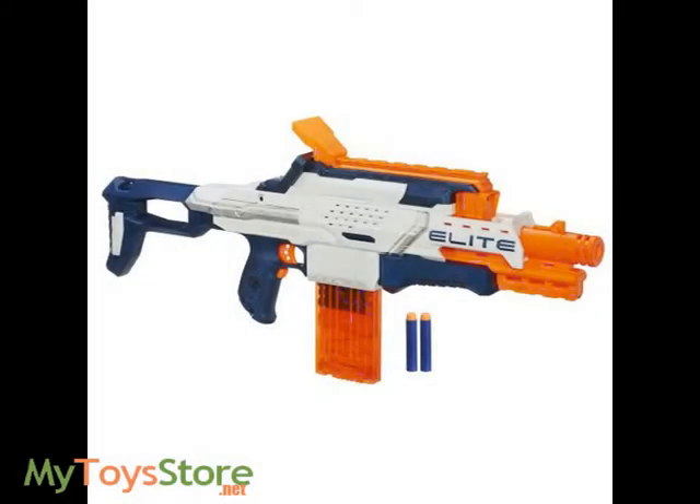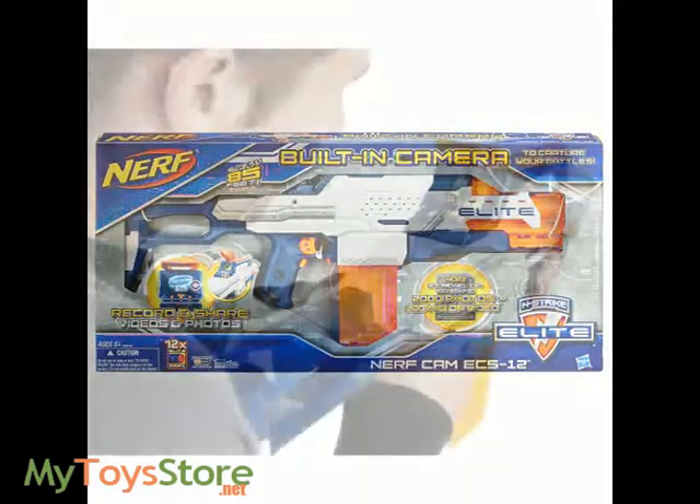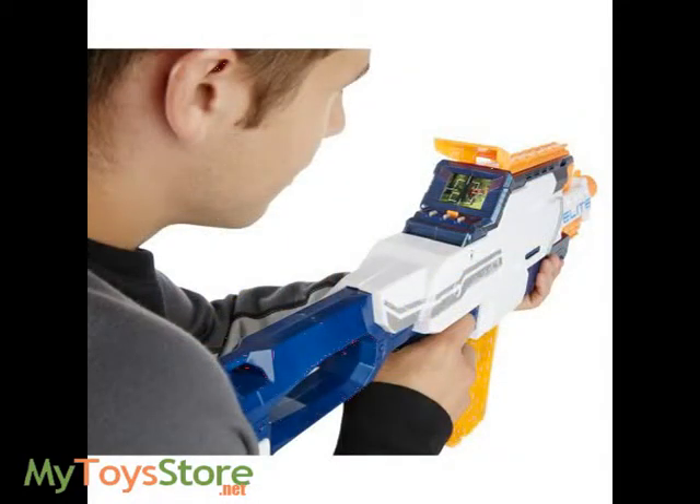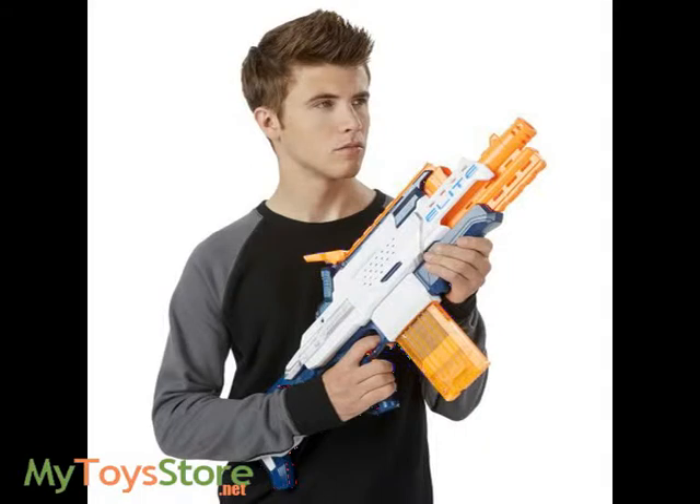Capture your Nerf Blaster battles as they happen with the Nerf Cam ECS-12 Blaster. This new video blaster from the Nerf brand has a built-in camera to record the action from your POV as you launch into dart firing fun. Share videos and photos with friends and family to relive your most epic battles and celebrate your victories.